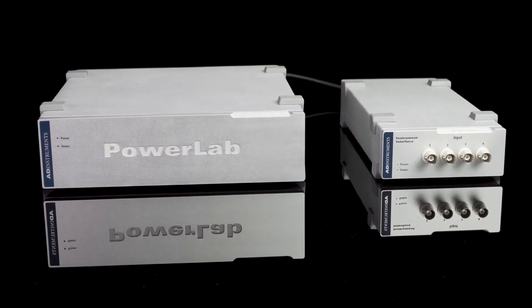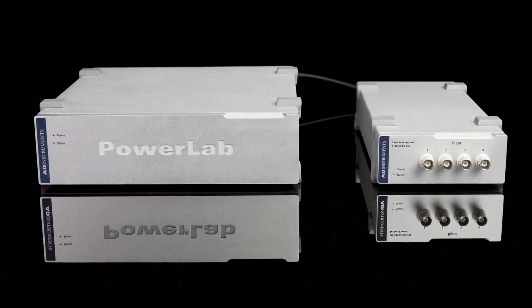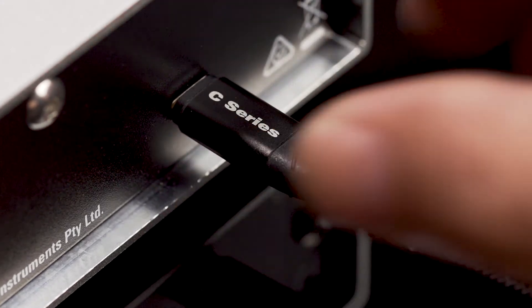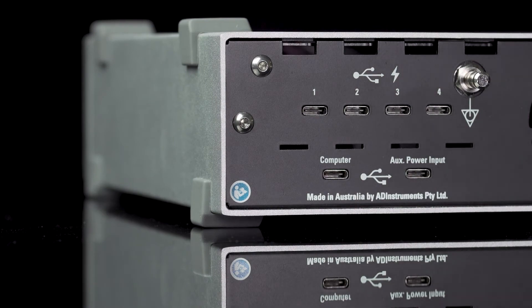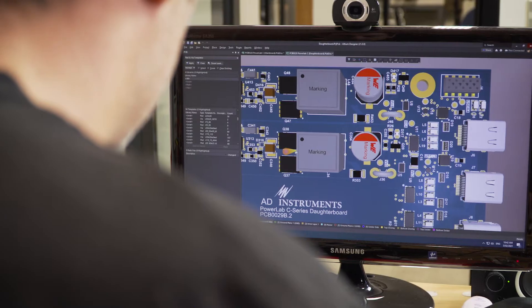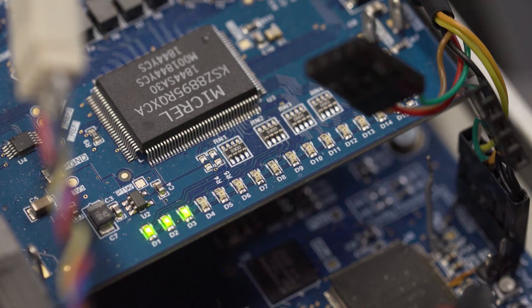The modularity of the PowerLab C means that customers can scale the system in a way that we couldn't with our current PowerLabs. One of the main features in the new PowerLab C system is that we utilize the latest USB-C technology. The 100-watt power delivery aspect of the USB-C was, from what we've seen in industry, a first.